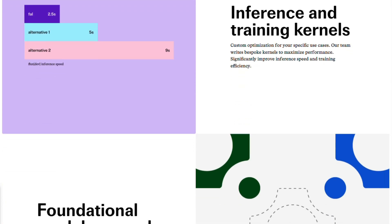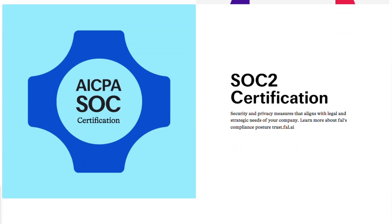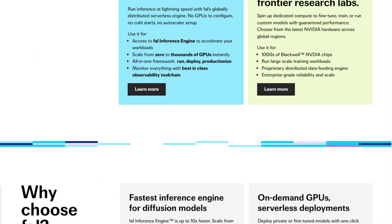User feedback reveals developers praise the speed and simplicity for getting AI features into production quickly. The API integration is reportedly straightforward, and the documentation doesn't require a PhD in computer science to understand.